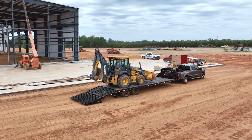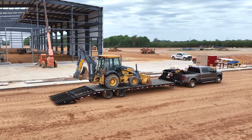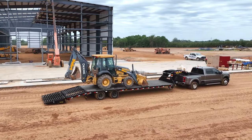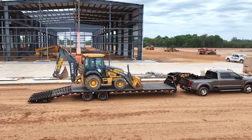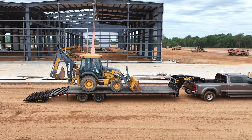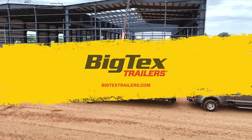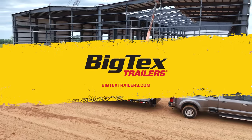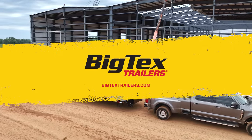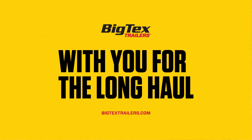Best of all, the 22 and 25GN are built with the same quality and attention to detail that has made Big Tex the number one professional-grade trailer manufacturer in America. You can trust that these heavy-duty haulers will stand the test of time. Visit BigTexTrailers.com today to learn more, locate your nearest Big Tex dealer, and see why Big Tex is with you for the long haul.